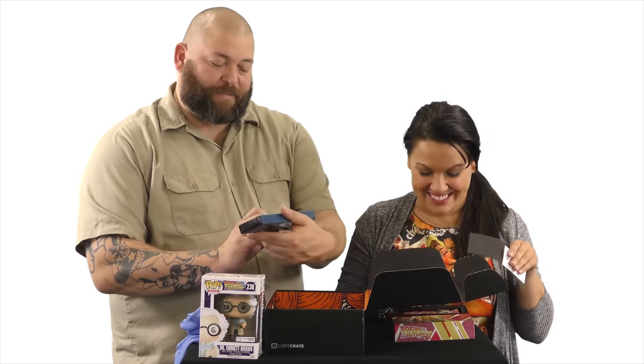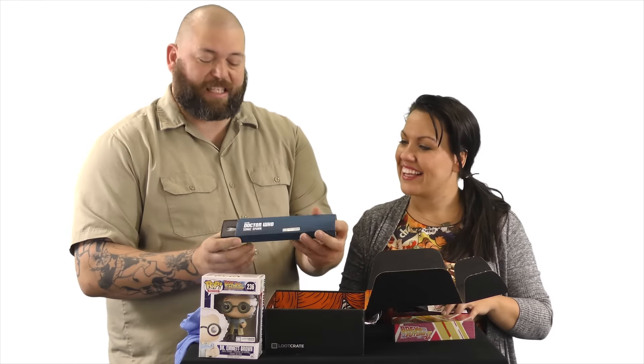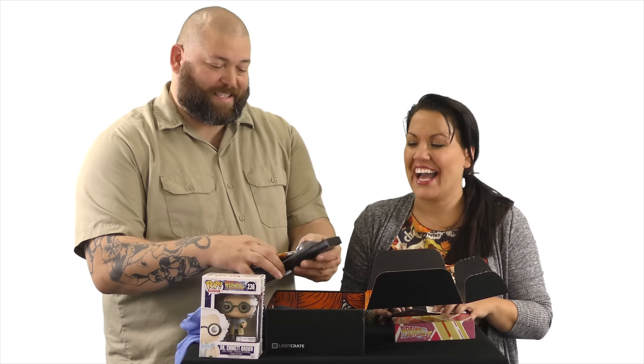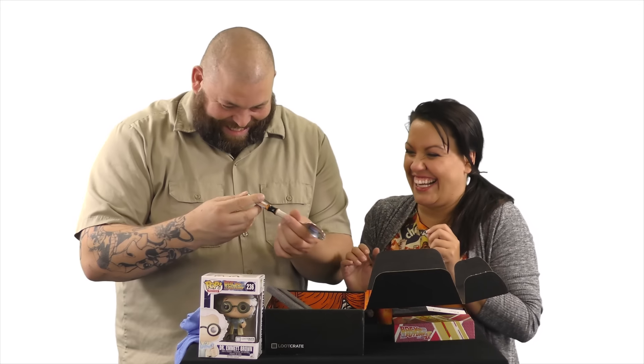Our next item is from Doctor Who, who is a Time Lord. It's the Doctor Who Sonic Spork — an actual eating utensil. That's a nice looking spork. I can absolutely see you eating with this every single day. It's like you brought it for the BYOS party — bring your own spork. Yes, we will have one of those for an upcoming event.